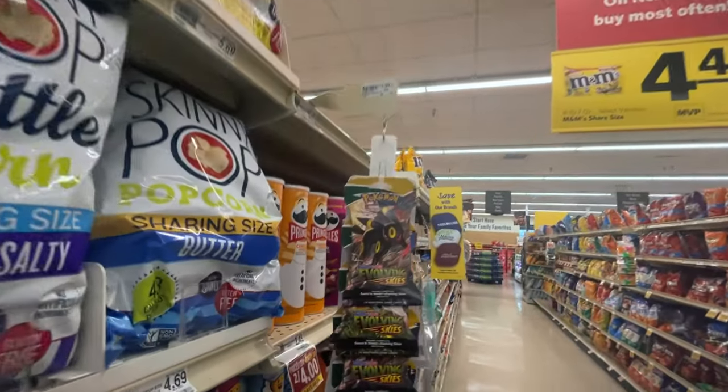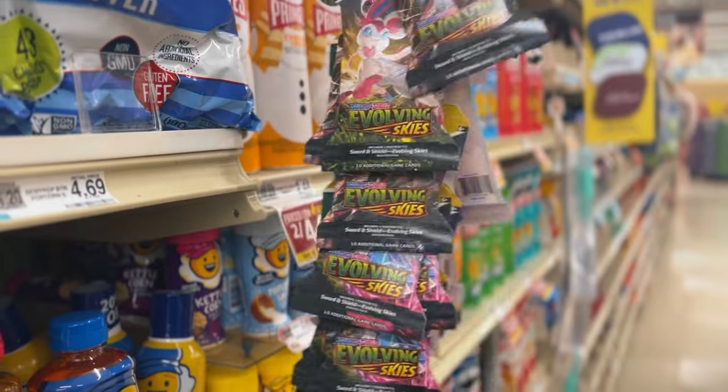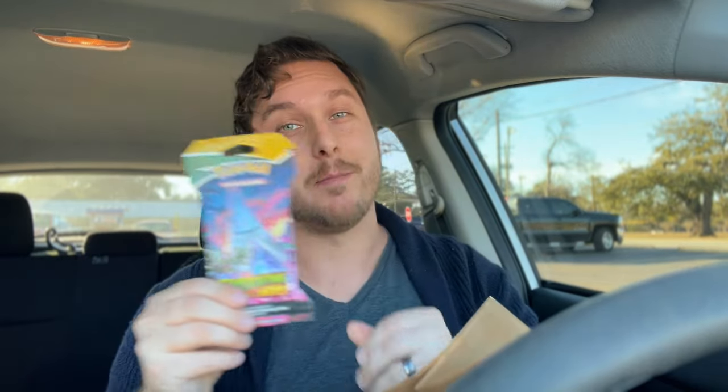No freaking way — look what it is. They're only $3.99, that's crazy. I never thought I would see the day that we find Evolving Skies at Food Lion. I think I heard that you can also find them at Kroger. We don't have Kroger in this area, but that's another great place you should definitely check. They were for a really great deal — $3.99 for an Evolving Skies pack. Can't beat that.